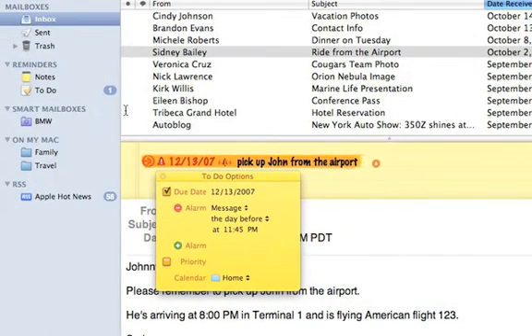All my to-dos are conveniently organized in the sidebar of Mail for quick access. If you want to learn more, come visit us at your local Apple Store or go to apple.com/business.